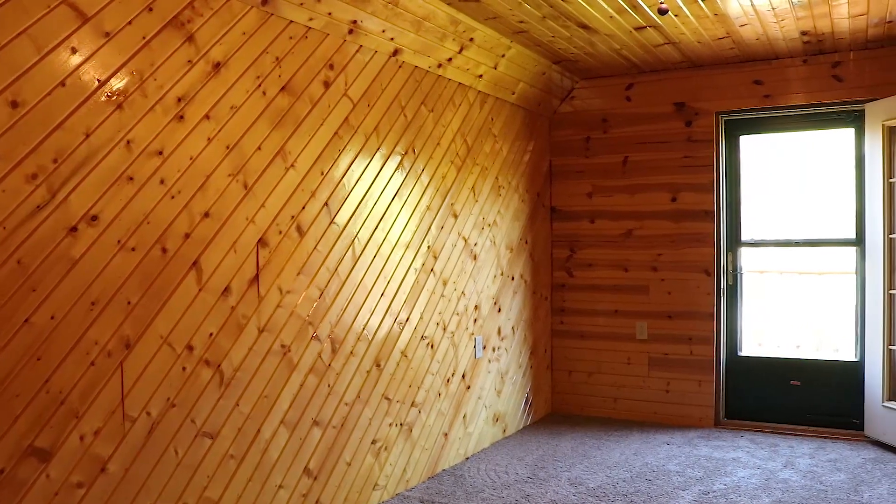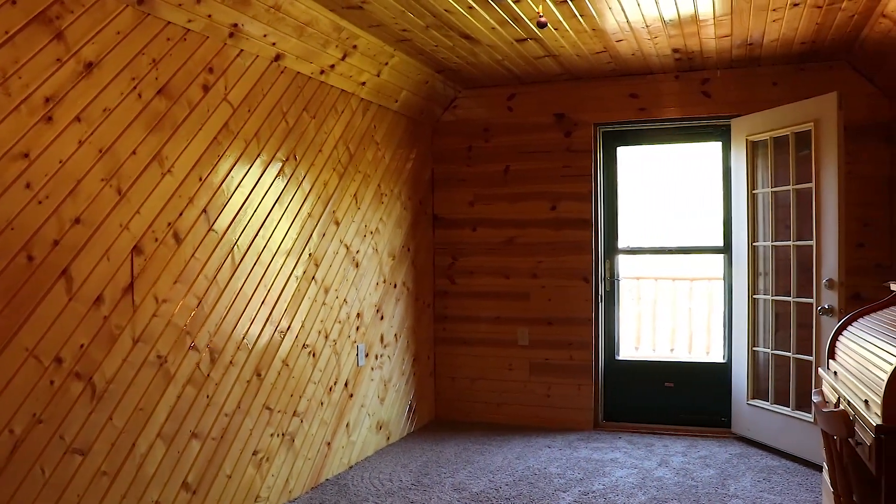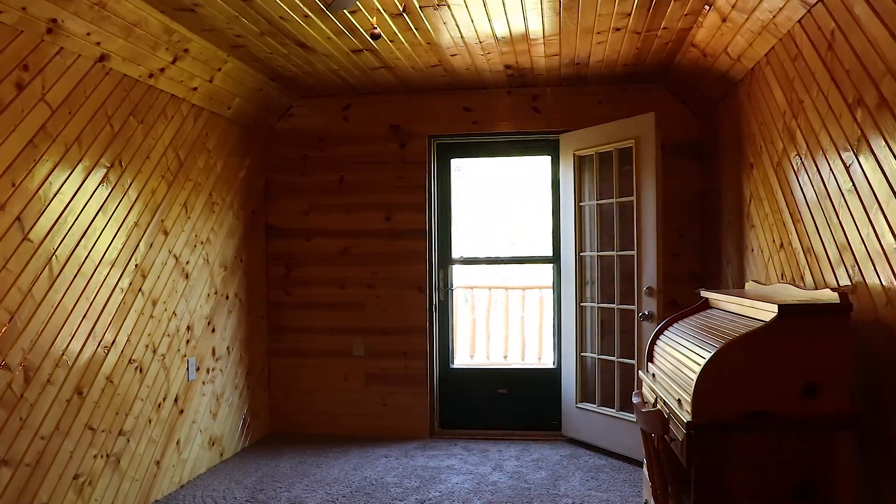When I think of a log cabin, I envision a loft, and this home has the loft. Plus we have a walkout balcony where you could easily see all the wildlife outside or just have your morning cup of coffee.